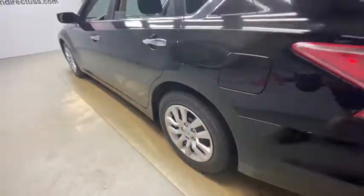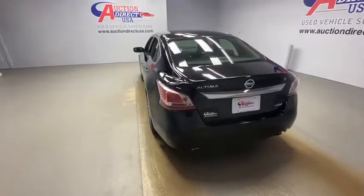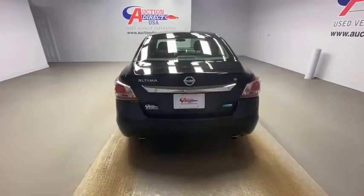Remote keyless entry, brake assist, overhead console, tachometer, panic alarm, front bucket seats, tilt steering wheel.